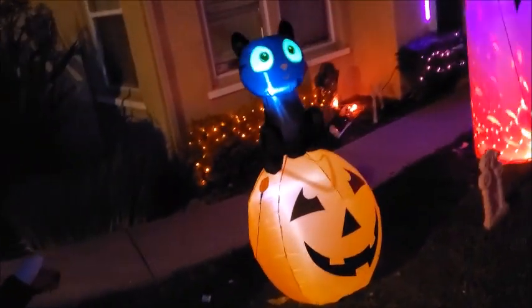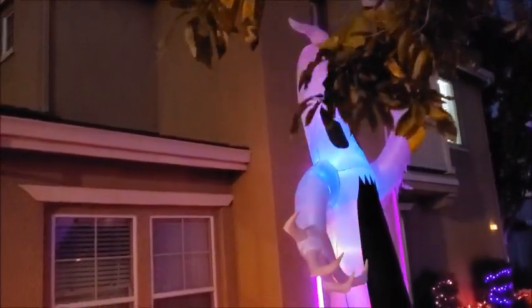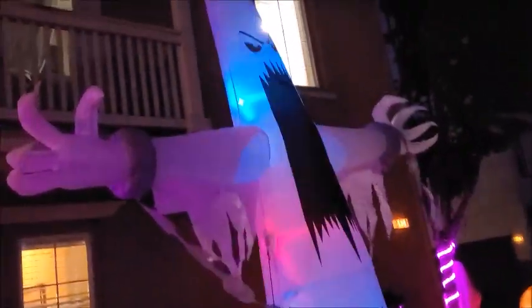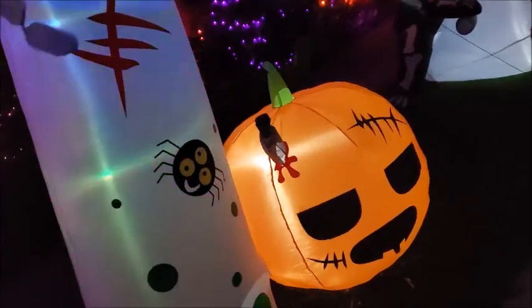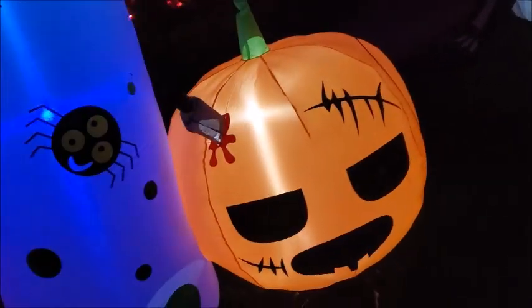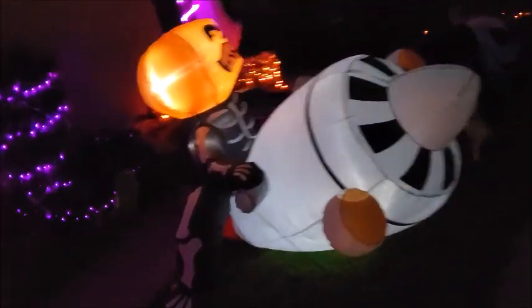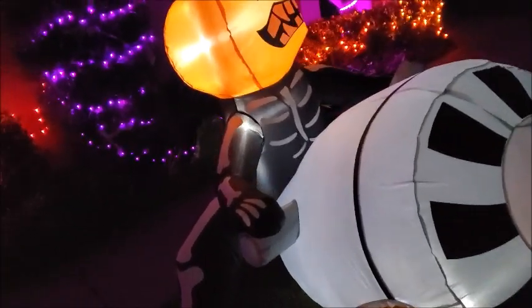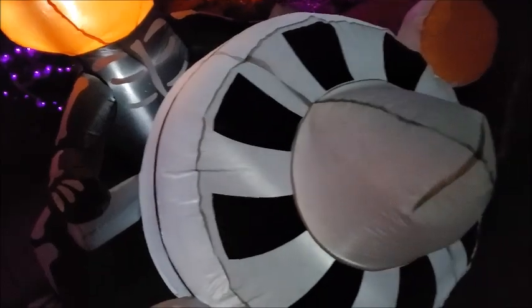There's decorations in my neighborhood. Every year they have new things. I think that's new. There's skulls. This is a new one. There's a pumpkin with a knife in its head. There's a pumpkin skeleton riding a — I guess it's a rocket.